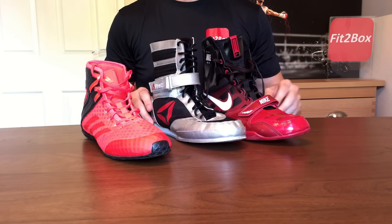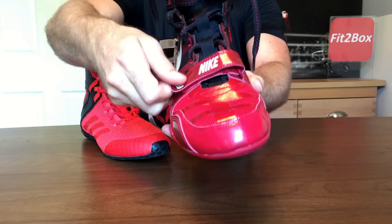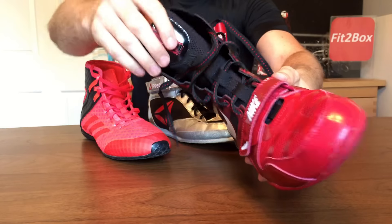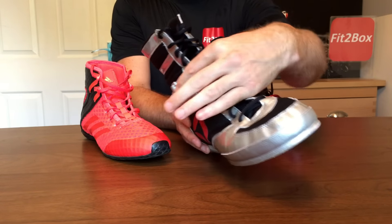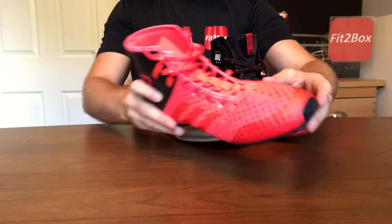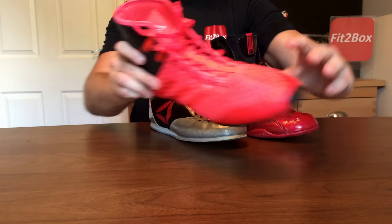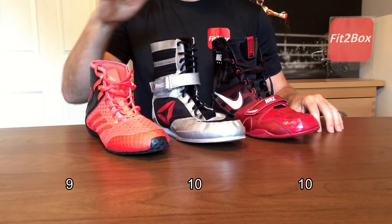Round 6: Laces and tongue. On the Nike you've got a Velcro strap across the base of the laces, the laces go up, and then you've got the tongue. 10 points. On the Reebok I also like that Velcro strap across the front of the laces. 10 points. There's nothing wrong with the laces and tongue on the Adidas, but I do like the other two better — 9 points. Round 6: Nike 10, Reebok 10, Adidas 9.